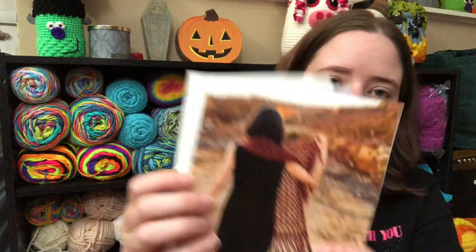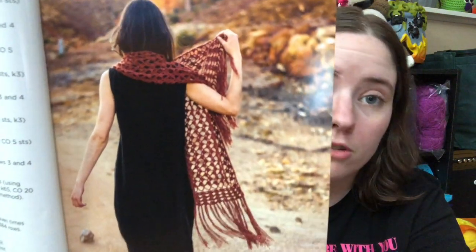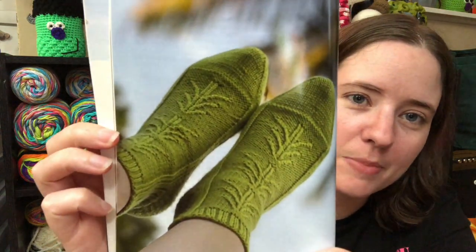Then there's another view of the shawl — I think that's a different pattern actually. Yeah, that's the Jackson shawl, and that one is crochet. It looks more like a wrap than a shawl. And then there are the Happy Little Tree socks — it's a knit pattern, Bob Ross inspired I guess.